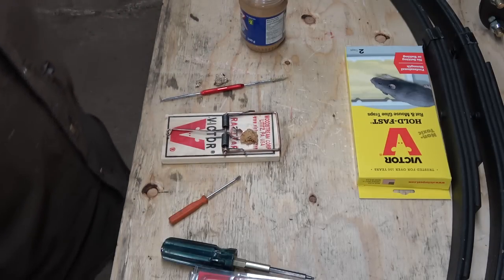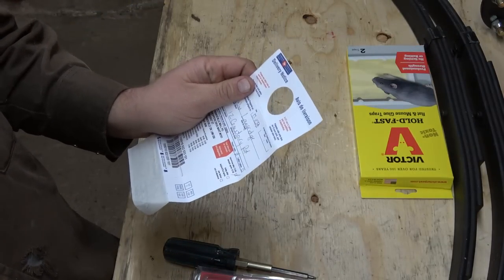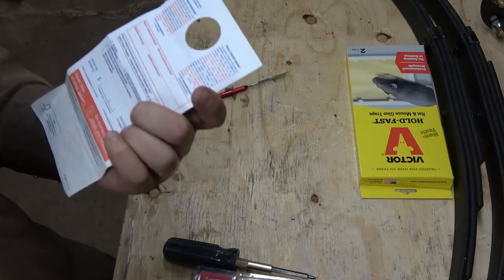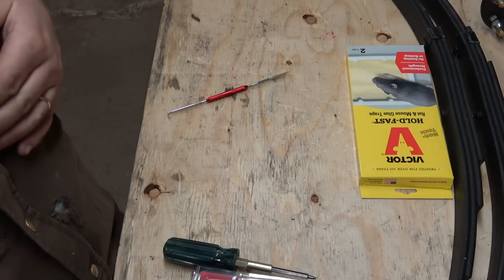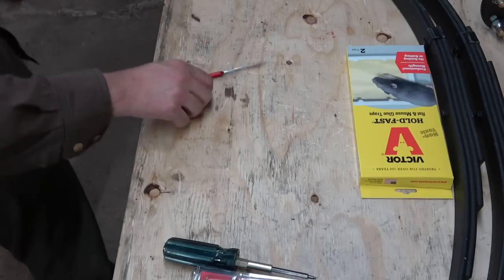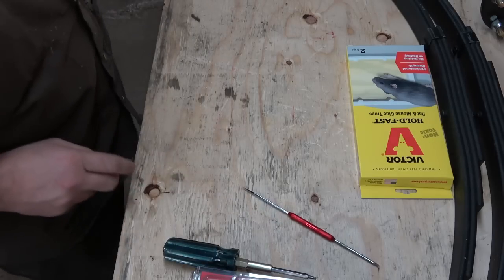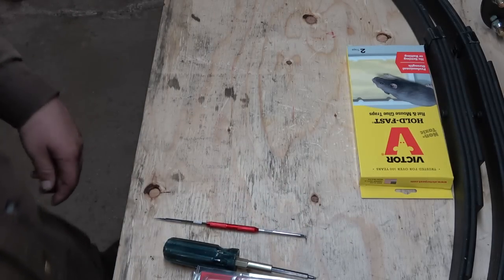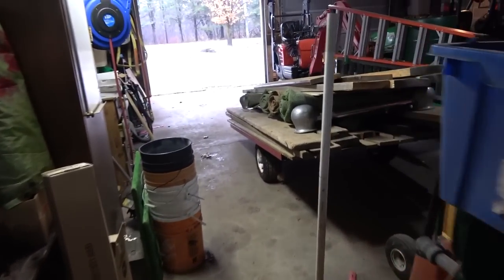I'll set this up when I take it outside — not going to set it up in here. I've also got another package I had to pick up from the mail place. Sometimes they leave packages but if they need a signature or you owe money, they leave you a ticket and you have to go pick it up. You guys are going to think all I do is buy stuff and show you stuff every day, but that's just how it's been lately.